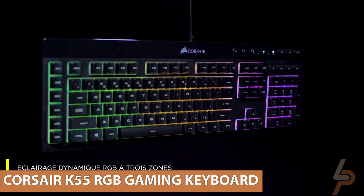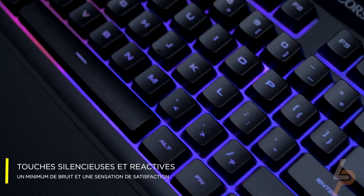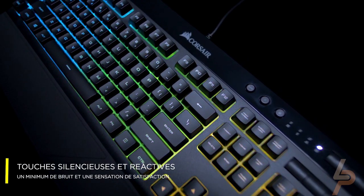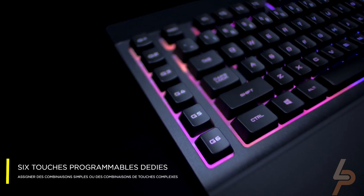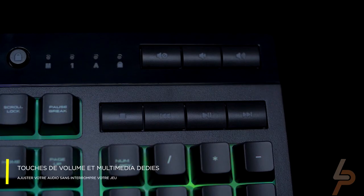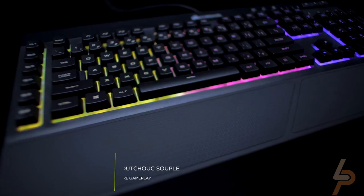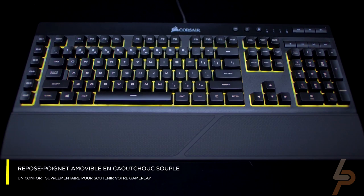Corsair K55 RGB Gaming Keyboard. Corsair iCUE software enables vivid dynamic lighting control, sophisticated macro programming, and full-system lighting synchronization across compatible Corsair peripherals, coolers, fans, and more. Dust-and-spill-resistant design with IP42-rated protection guards against accidents so your gameplay never has to stop.